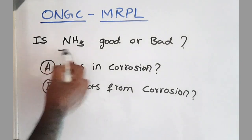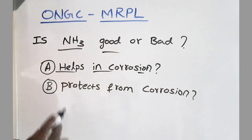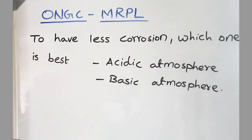The next question was: is ammonia good or bad for corrosion? Does it help in corrosion protection or does it cause more corrosion? And to have less corrosion, which atmosphere would you choose — acidic or basic?